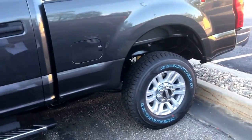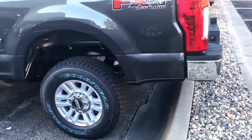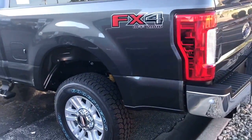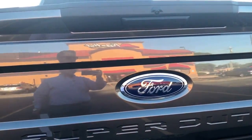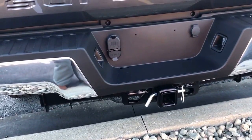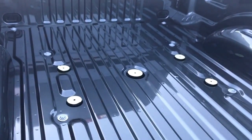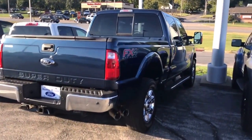This will be your crew cab. Have your upgraded chrome package on there, upgraded wheels, 4x4, 360 backup camera. It's already set up for your trailer and fifth wheel here in the back. There's the pre-owned F-250 we had talked about — Super Duty.